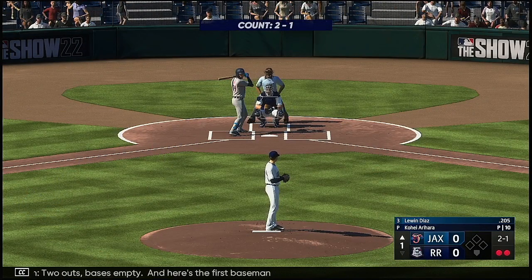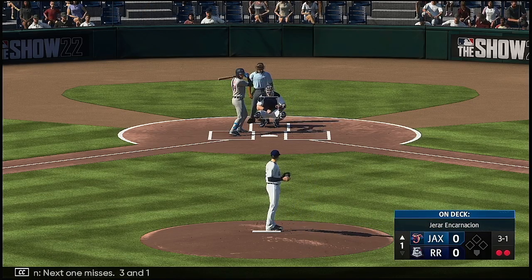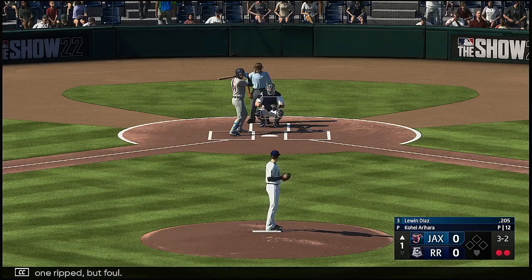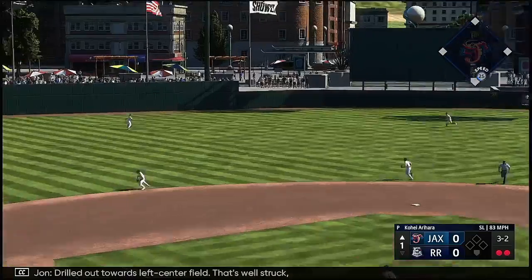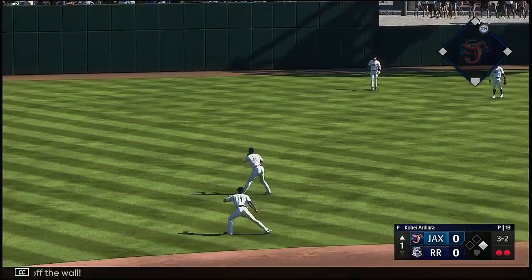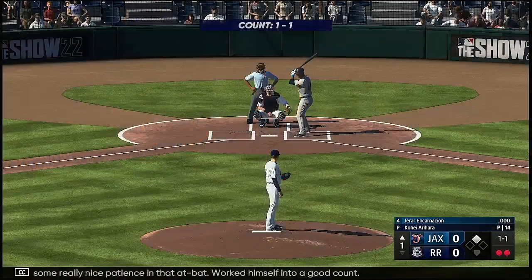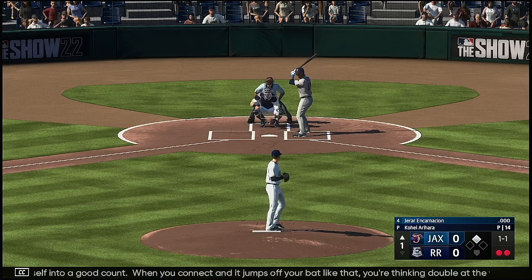Two outs, bases empty. Here's the first baseman, Lewin Diaz. Next one misses — three and one. That one ripped, but foul. The line of the pitch — drilled out towards left center field. That's well struck. Bangs off the wall, and he starts his afternoon off right with a double. Showed some really nice patience in that at bat, worked himself into a good count.